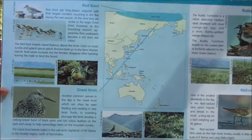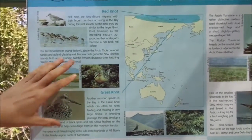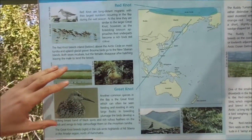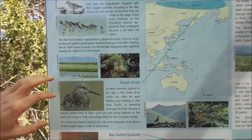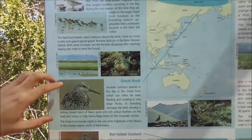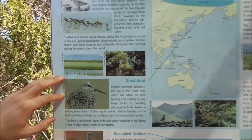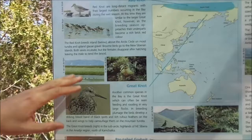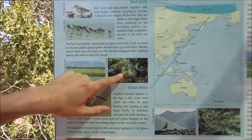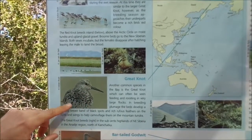Here we have a selection of shorebirds which Roebuck Bay is famous for. We have two species of knot — the Red Knot and the Great Knot. Both breed far up in the Arctic Circle, although the Great Knot can breed a little further south into southeastern Russia. They're very similar species, but in breeding plumage the Red Knot is very red on the underside, whereas the Great Knot has lots of little black markings.